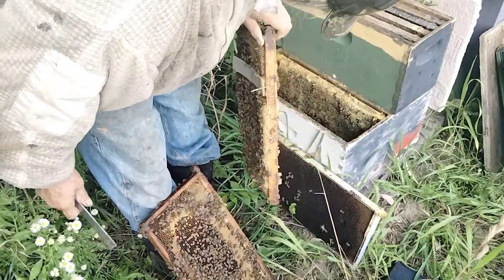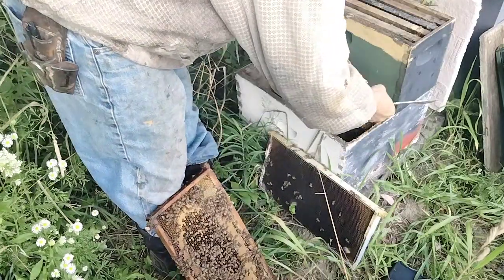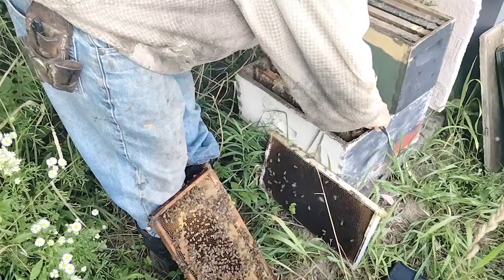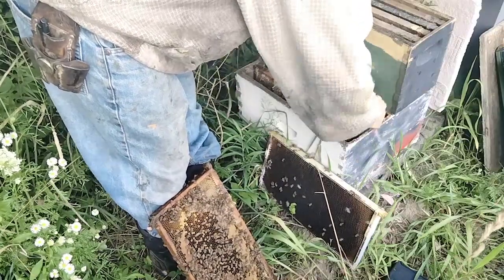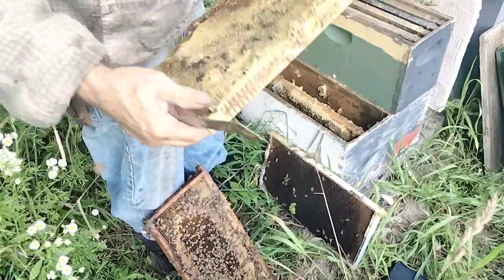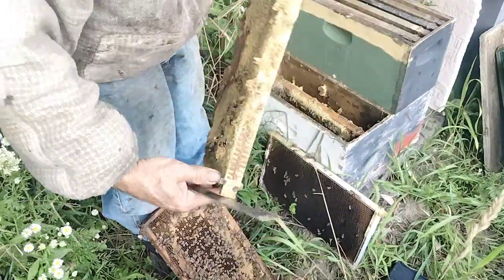The other one's just a food frame. That's the original food frame I gave them — just a food frame. It's got pollen in it. I'm going to put that upstairs.